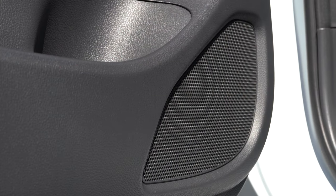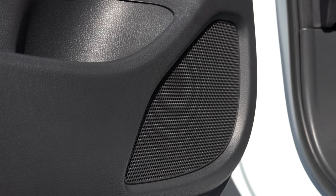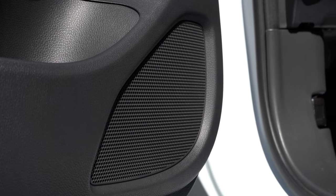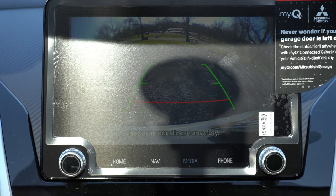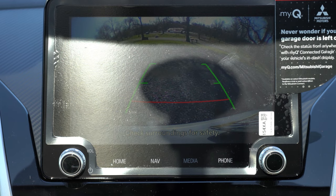The six-speaker sound system is pretty much as expected — it didn't blow me out of the water, but it gets the job done with a decent amount of bass. When you put the Eclipse Cross in reverse, the rear-view camera takes up the whole screen — you don't always find that, and it's a nice touch that lets you know who or what is behind you.